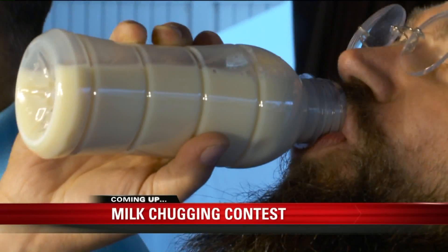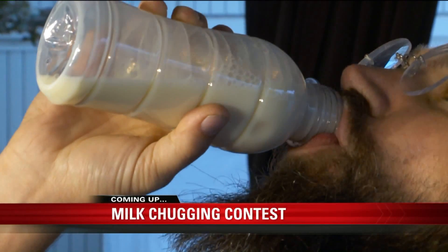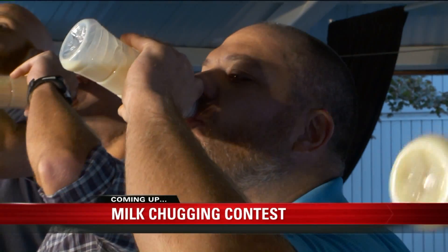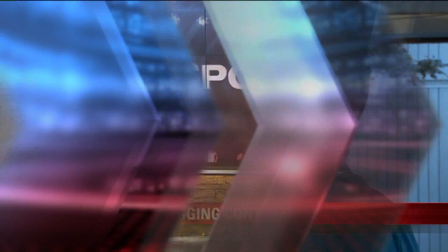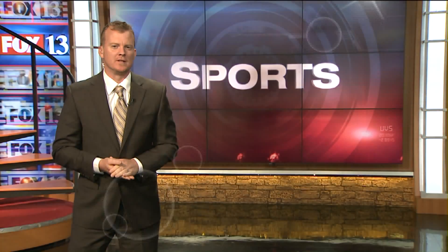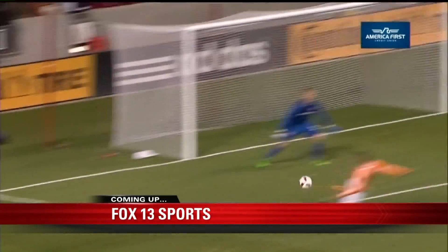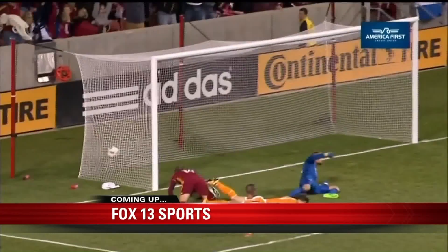A contest to see who can chug the most milk — it's not just for bragging rights. We'll show you why. Later in sports, week three is on the horizon; we'll check in with both the Aggies and Utes. And don't forget about RSL playing a different kind of football — they're right back in the playoff mix with five games left.